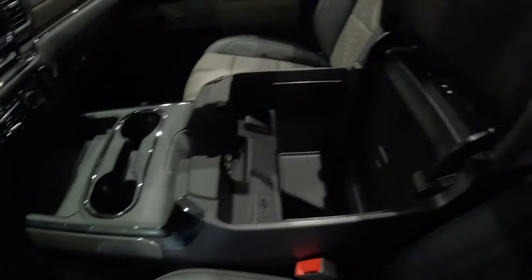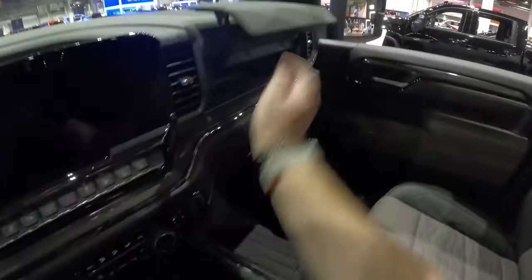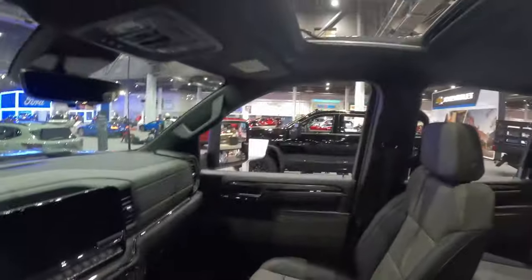The center console is very large and very deep — you can hang file folders in here if you want to. There's a Qi wireless charger, dual glove boxes, and all kinds of storage. You do get a standard-size sunroof; Chevy and GM do not offer panoramic roofs in their pickup trucks — that's one holdout feature they're still not bringing to full-size trucks, even though their SUVs have it.